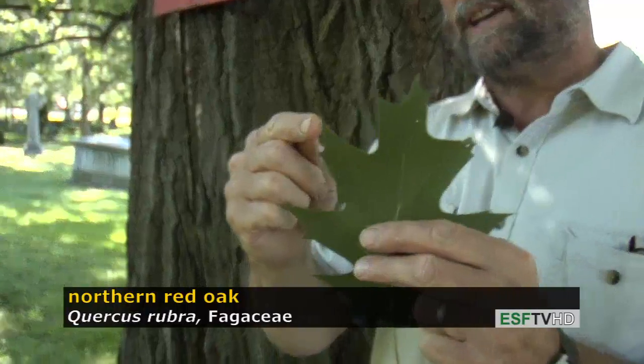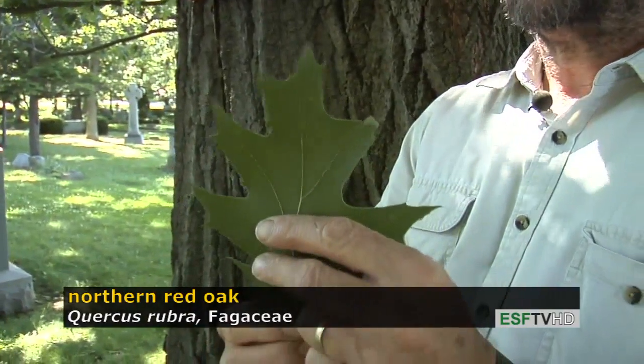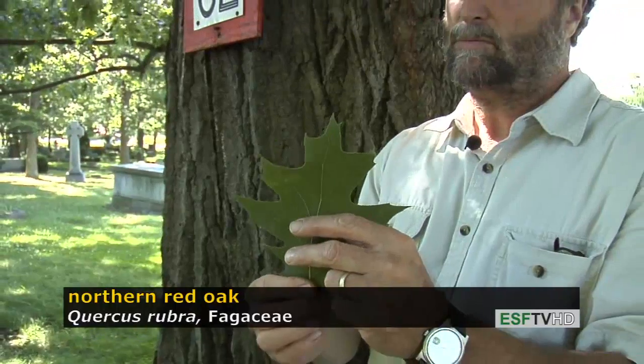As a red oak, it has very distinctive bristle tips at the end of each lobe, a relatively deeply cut sinus, and the leaves in the fall will turn a nice brown to reddish-brown — sometimes even more colorful depending on the individual tree.